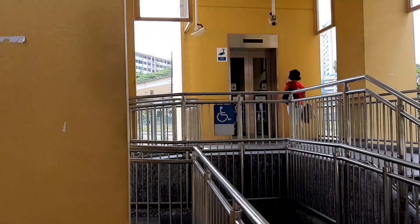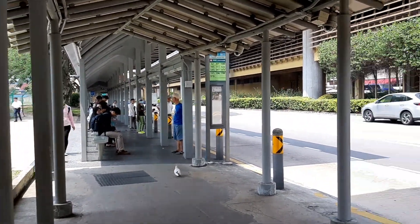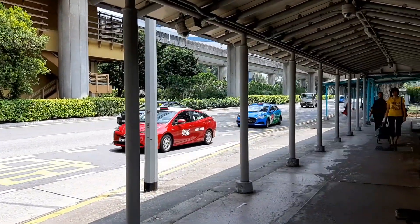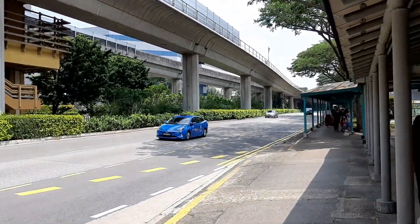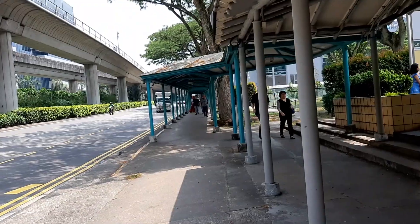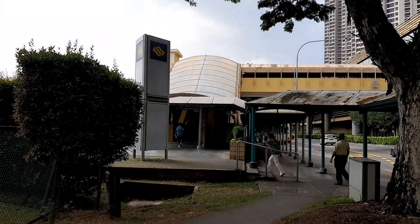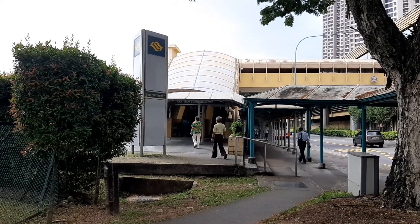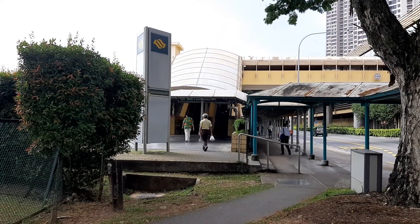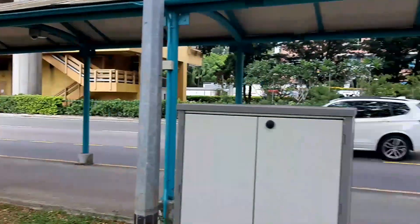So that is the lift. If you walk straight down, on your left is the bus stop — you're not going there. Turn right and walk straight. Continue walking along the covered walkway straight against traffic. You can either walk straight after the lift or come down from the stairs at the exit B entrance from Commonwealth MRT station. Walk straight down that direction.